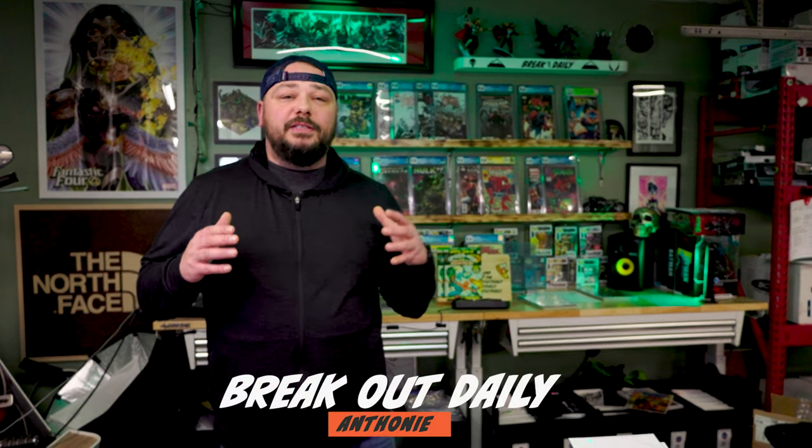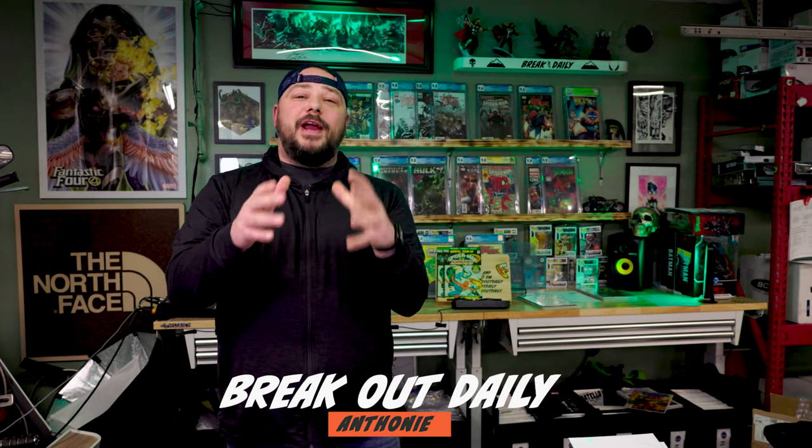What's going on, guys? It's Anthony here at The Breakout Daily. Thank you guys for tuning in. Brand new show. If you guys have not hit subscribe, hit the subscribe button down below.